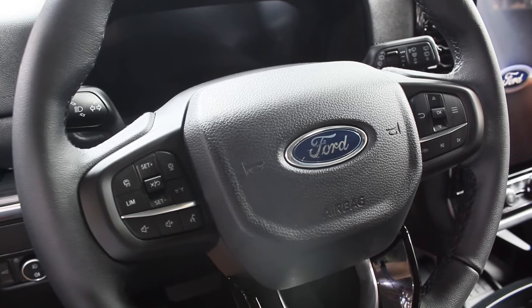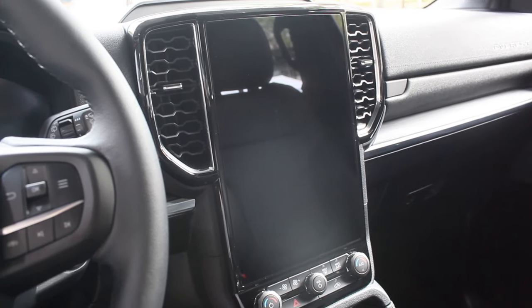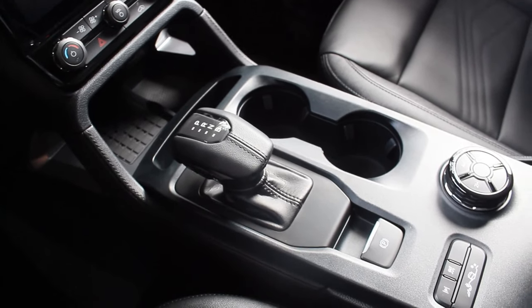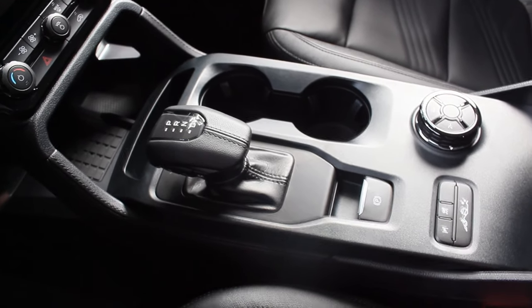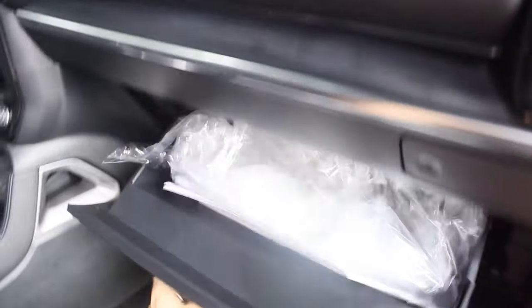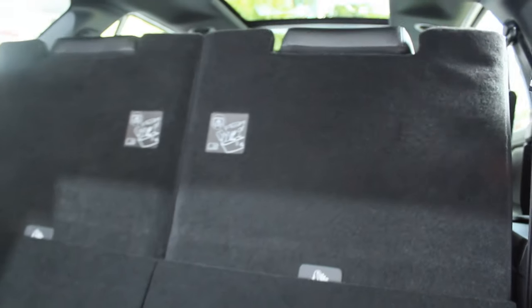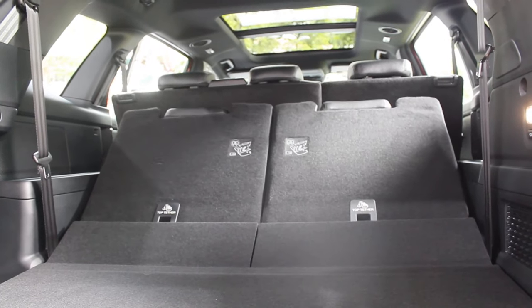Everything in the interior is exactly the same — your 12-inch infotainment system and the gear shift that automatically goes into park if you forget, or when you simply turn the engine off. I kind of missed the ergonomics of Ford here, especially the double glove box. Besides the panoramic moonroof, the third row — I literally forgot — can be electronically folded up and down, which is pretty amazing.